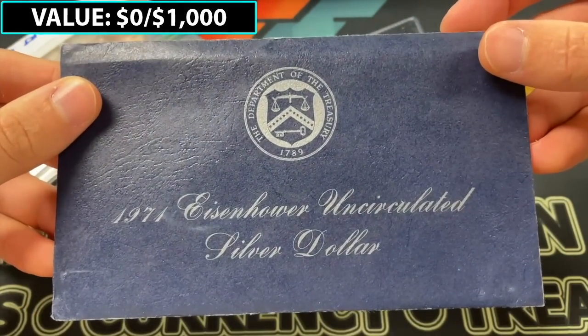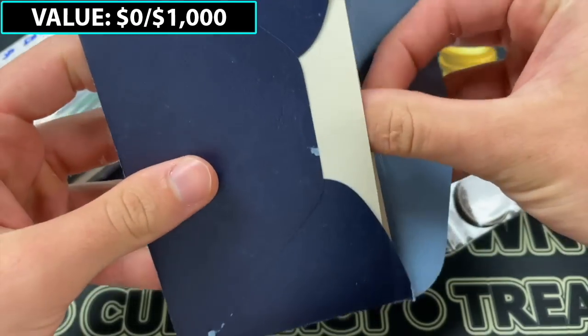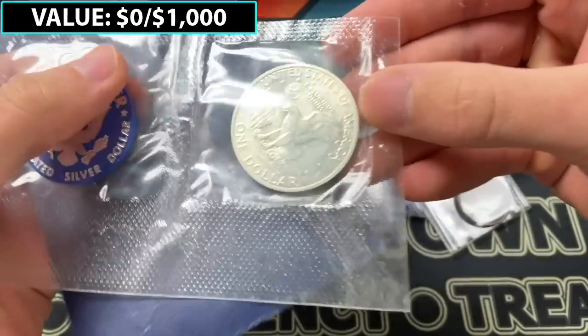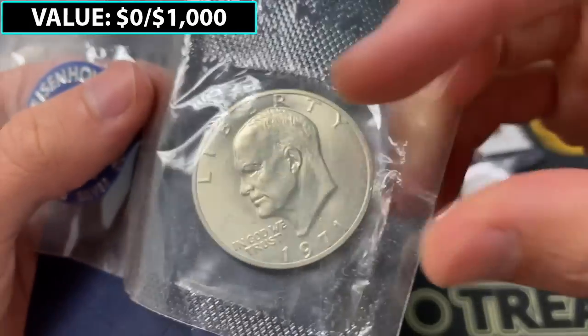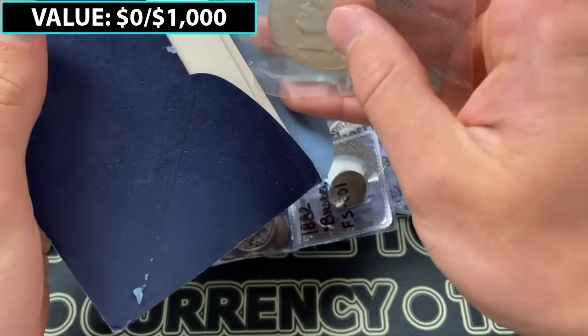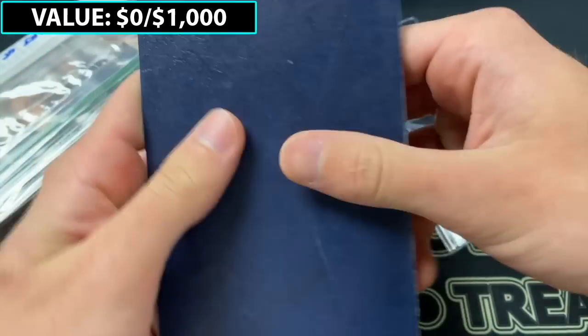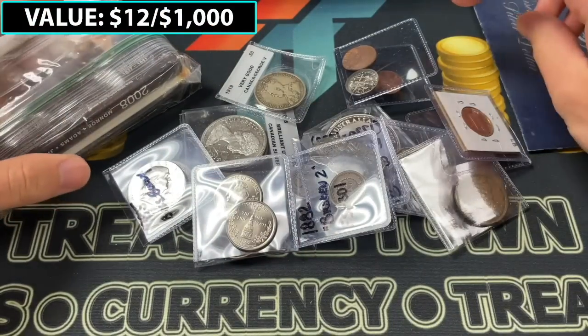So first up, we have a 1971 S Eisenhower uncirculated silver dollar. These were made for four years, 1971 to 1974. This one's a 71 S — there could be a peg leg variety, but that is not the peg leg variety. I'll just put it back inside, but this is probably worth like $10 or $12 somewhere in that range.